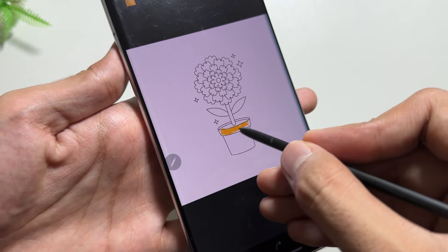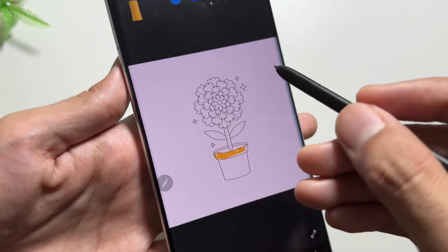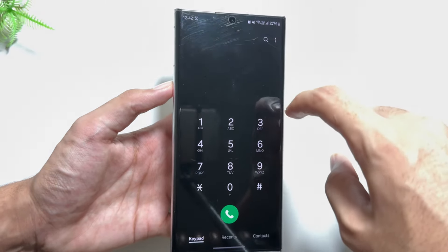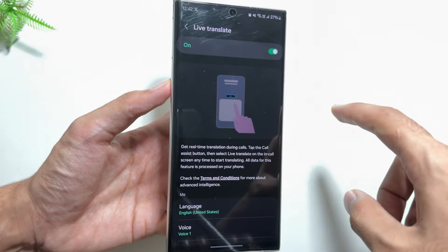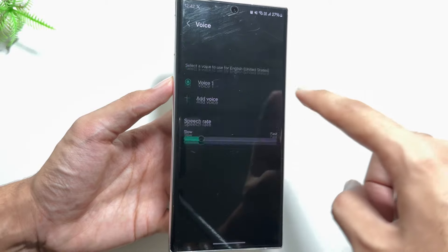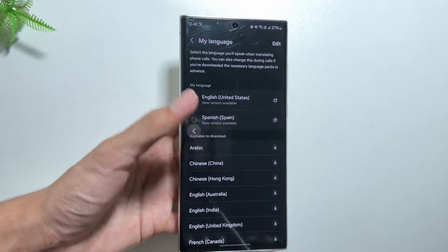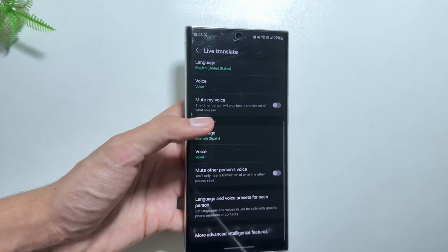The most exciting feature of the OneUI 6.1.1 update is Sketch to Draw. Using this feature, users draw a rough sketch of an image and that image will be redrawn using AI — a really cool feature. Additionally, Samsung's Live Call Translation feature, which lets you translate calls live with someone who speaks a different language, will now be coming to other apps as well, breaking all language barriers.